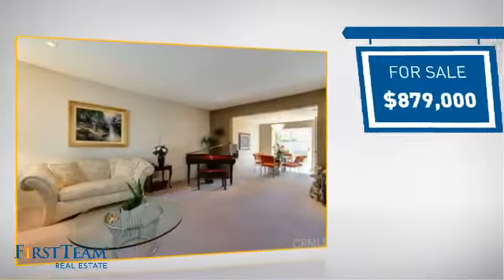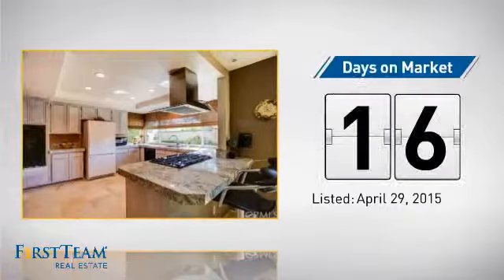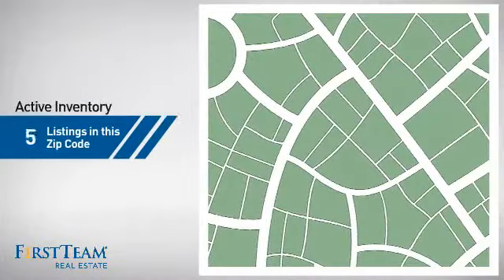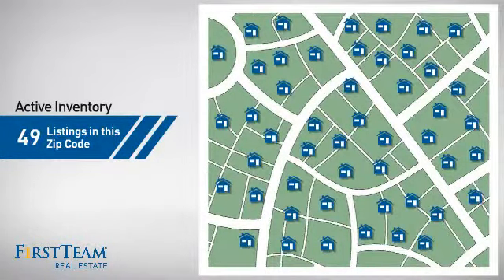Currently listed at just under $900,000, it's been on the market since April. Wondering how it stacks up against the competition? There are now just under 50 homes on the market within this zip code.